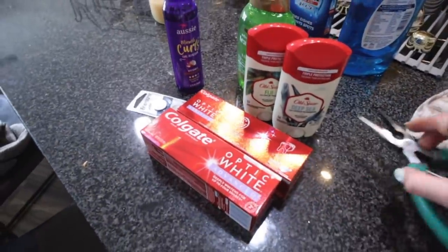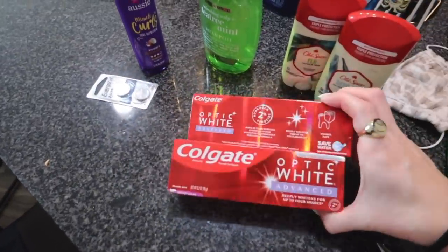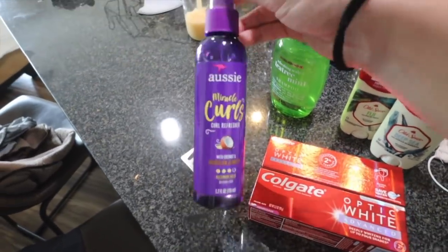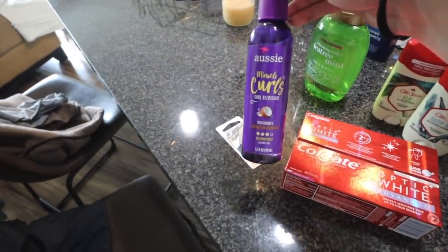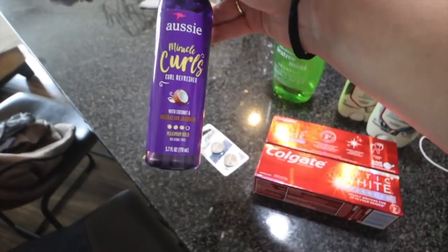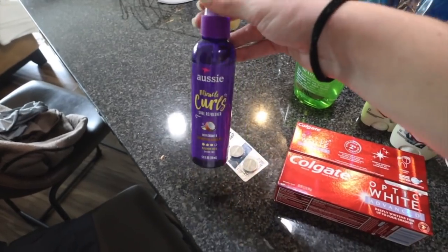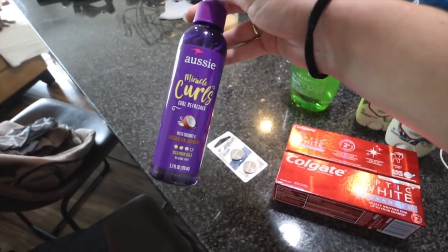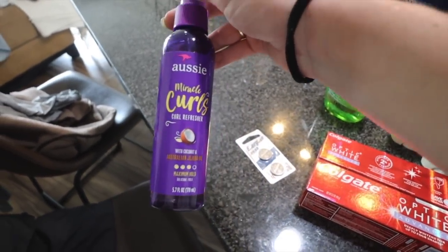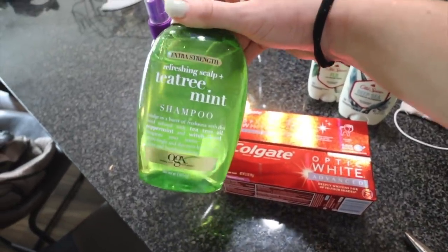I also got shredded lettuce and romaine. For non-grocery things: Griffin and I both needed deodorant, both needed toothpaste — Colgate Optic White Advance — and I needed a new remote for my car key. I also picked up the Aussie Miracle Curls curl refresher. I actually forgot I had it and pulled it out from under my sink the other day — it's the best thing to use for curls on second or third day hair. You spray it and it works like a holding gel.